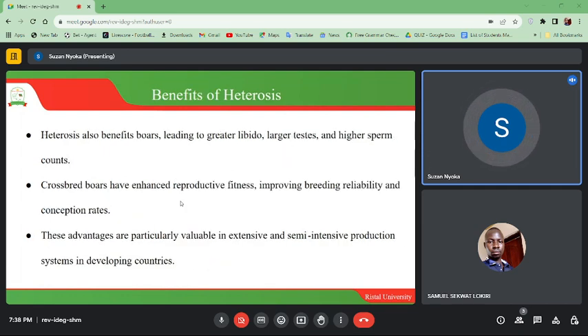Heterosis also benefits boars, leading to greater libido, greater testes, and higher sperm counts. Crossbred boars have enhanced reproductive fitness, improving breeding reliability and conception rates. These advantages are particularly valuable in extensive and semi-intensive production systems in developing countries.